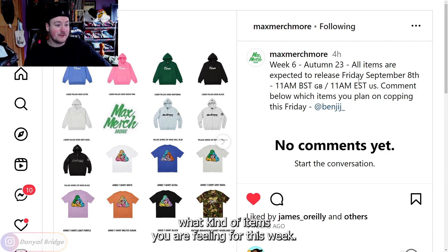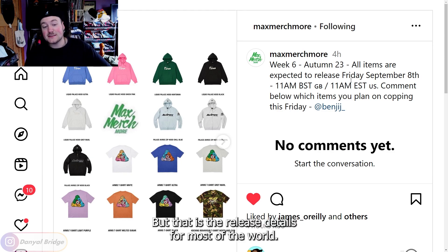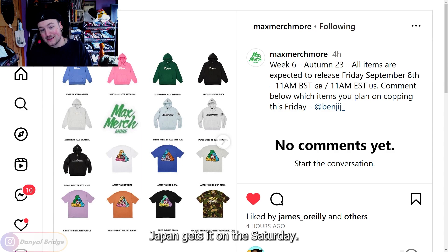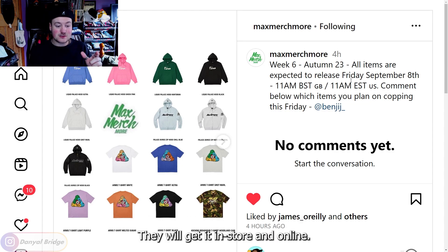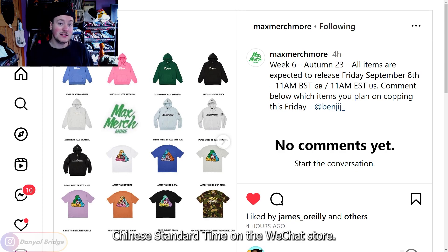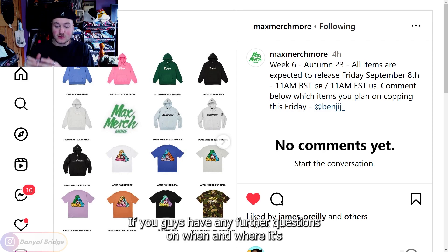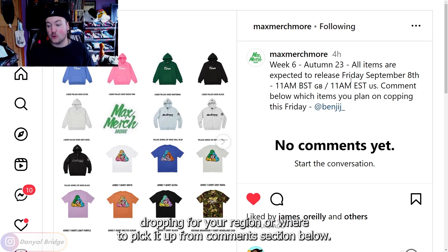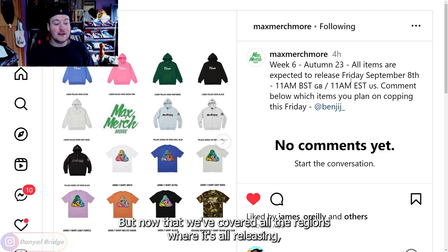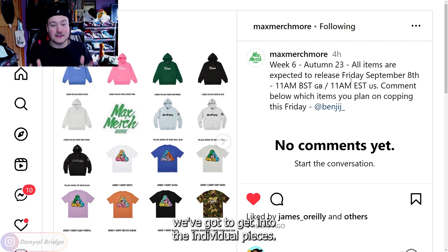Let me know down in the comments what kind of items you're feeling for this week — that's the release details for most of the world. We've also got to cover the release in Japan and China. Japan gets it on Saturday the 9th, in store and online. China also gets it on the 9th of September at 11am Chinese Standard Time on the WeChat store. If you have any further questions on when and where it's dropping for your region, comment below and I'll try to help you out.